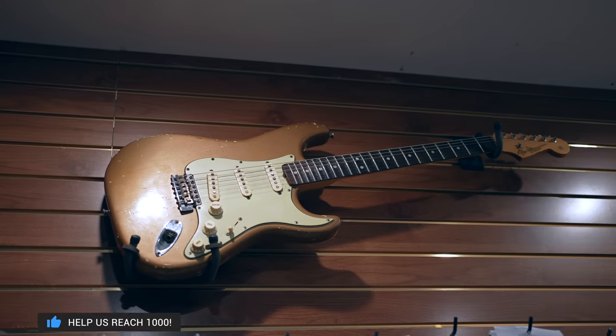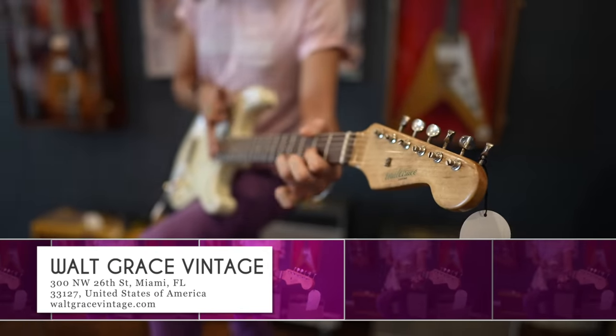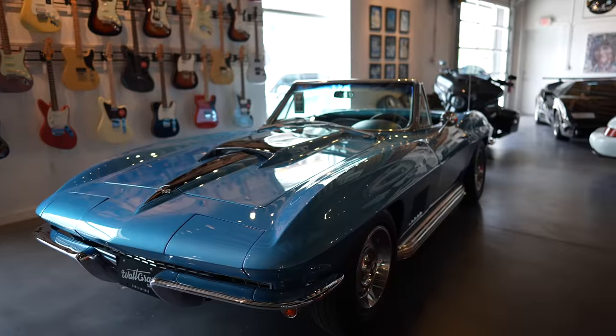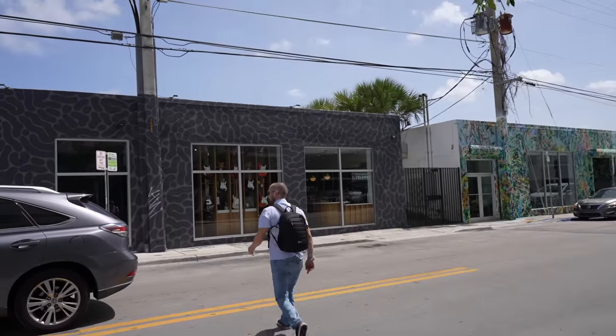I've waited two years to come in and do this video. Bill, the owner, I've been chatting with him for a long time now, and it's great to be able to turn this idea into a reality. So we're going to go in and showcase not only how many great guitars, amps, and all that kind of stuff they've got, but some of the finest automobiles you'll ever find. This shop is really something special, so let's go in and take a look.